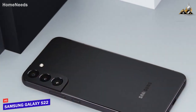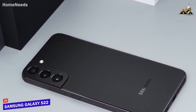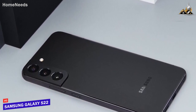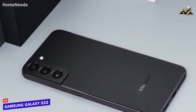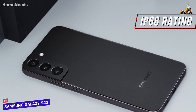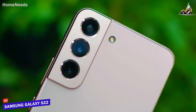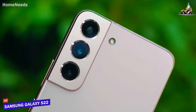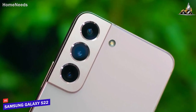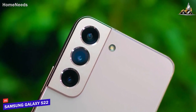Unlike the Galaxy S21 FE we'll mention later, it features a sophisticated, robust build with a sturdy aluminum band around the middle, a Gorilla Glass Victus Plus back panel, and an IP68 water resistance rating to protect against splashes and dust. It offers two buttons to control the power or adjust the volume, along with an integrated ultrasonic fingerprint reader in the display for extra security and faster logins.